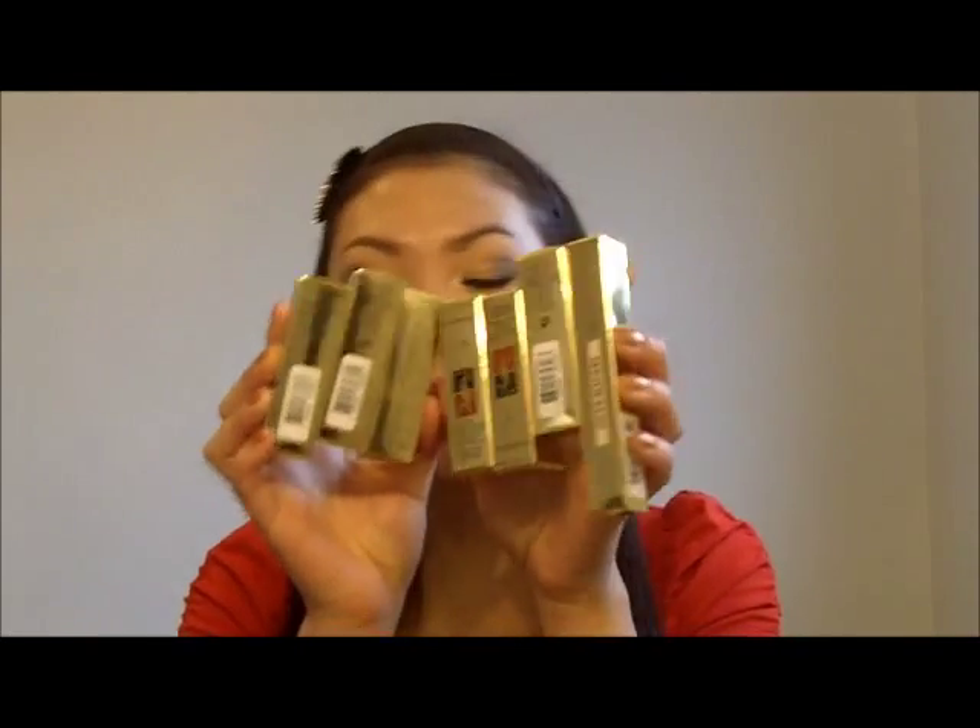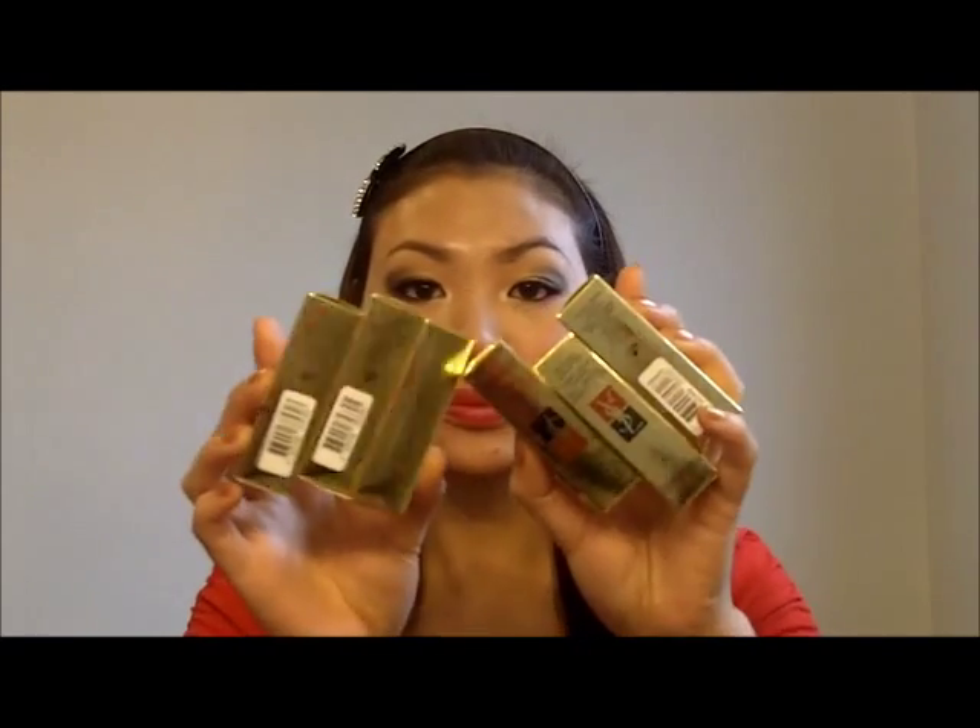I only got the Rouge Volupté lipsticks and one of the Touche Éclat products. So I got six of the Rouge Volupté lipsticks and then the Touche Éclat in number two.